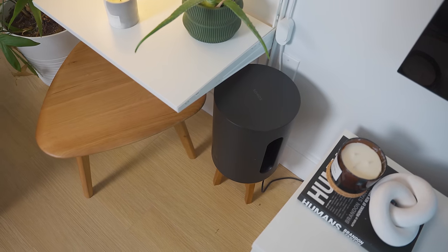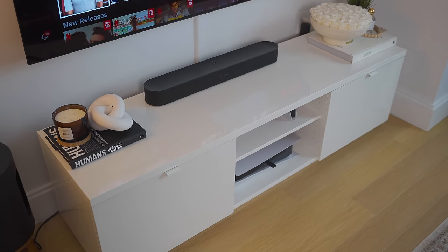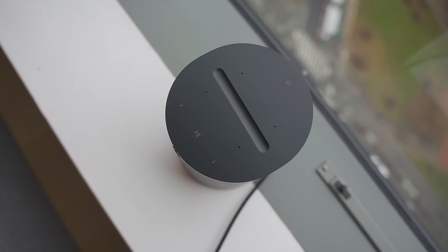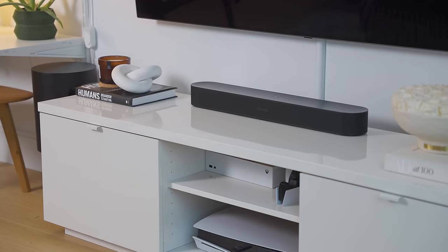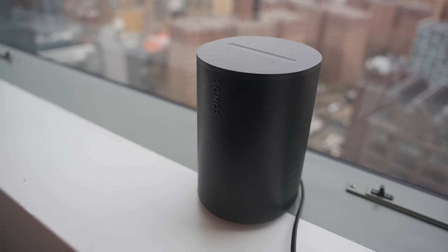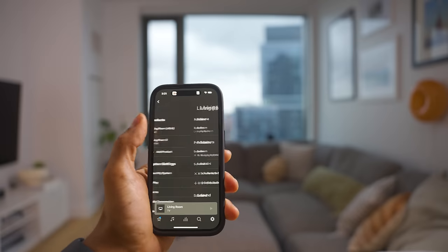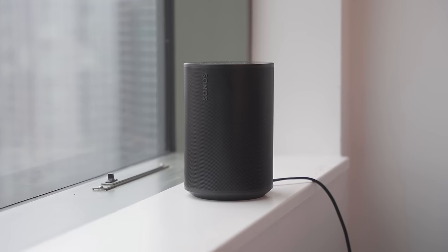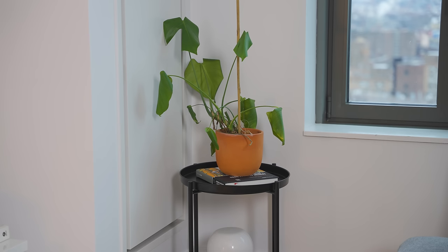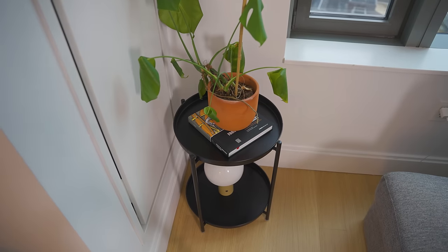Our sound system setup is arguably the most important enhancement we've made to our living room. The combination of the Sonos Beam, Sub Mini, and Sonos Era 100 has made our viewing experience so movie-like — I can't imagine having a living room setup without a sound system. I know that Sonos isn't cheap, but the sound quality is amazing, especially if you're used to just the speakers from your TV. I also enjoy syncing the speakers together for a surround sound experience.